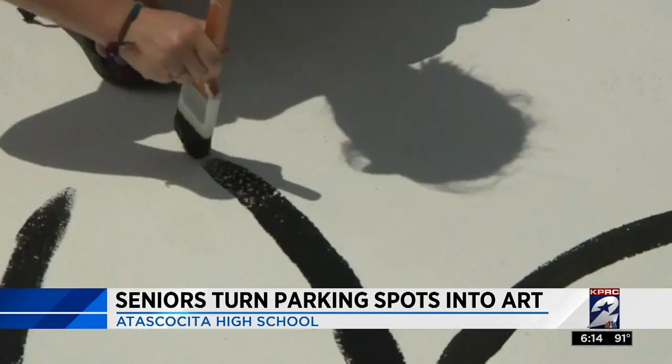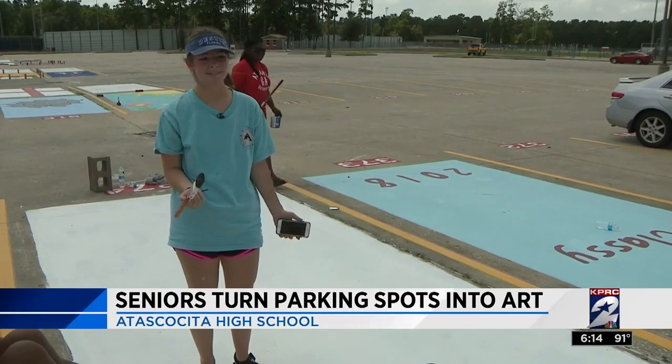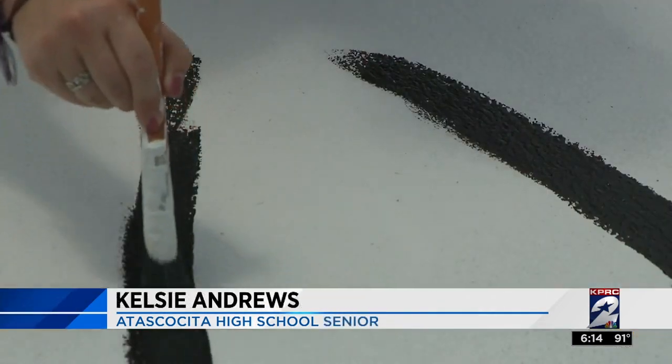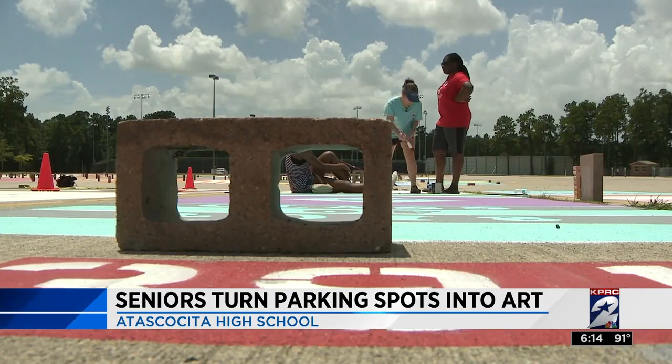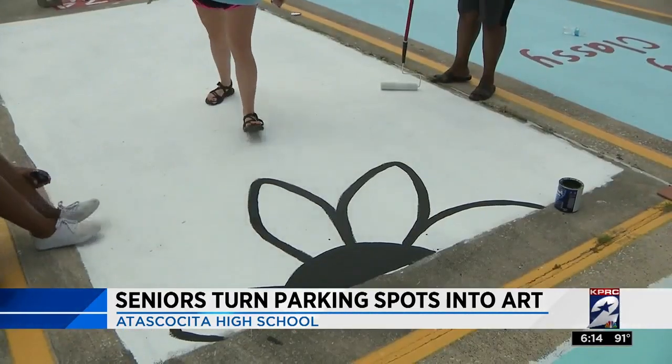Senior year is all about friends and finding your passion. Just that you can express yourself, and I'm really into painting, so it's just something that appealed to me. So being able to paint her own parking spot is perfect for Kelsey Andrews. She plans to paint sunflowers and put a Bible verse on it.